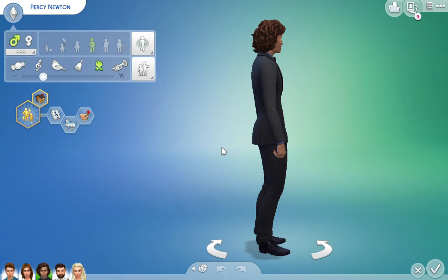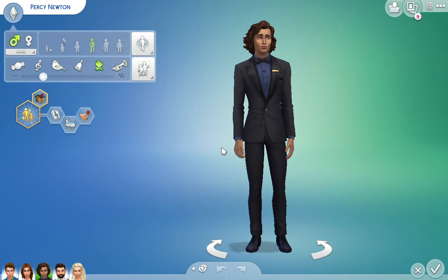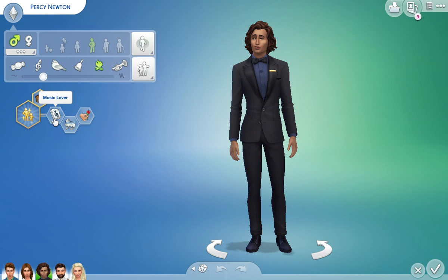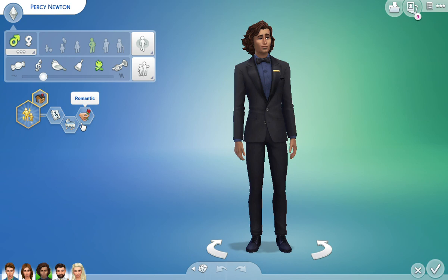So this is Percy Newton. I gave him a very clean-cut kind of suit — I figured this is something he would probably wear because he's a very classy man. I made him a little bit bulkier with a bit more body fat than Henry, because they reference in the book that Percy was a little bit more petite — sorry, Henry was a little bit more petite than Percy. I gave him the lifetime goal to be a super parent, making him domestic. He's very virtuous, a music lover, family oriented, and I gave him a romantic trait as well.